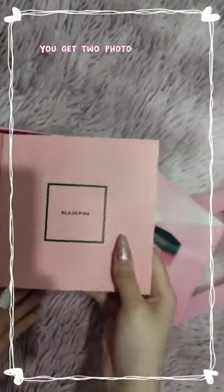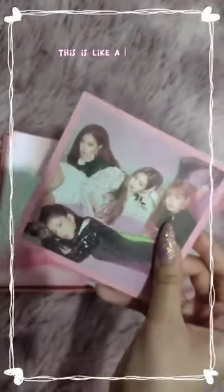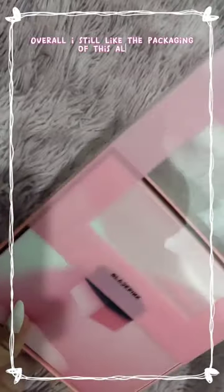You get two photo cards from this album. There's also something that's like a postcard. Overall, I still like the packaging of this album.